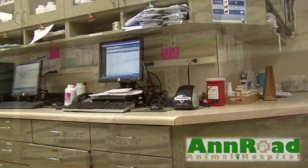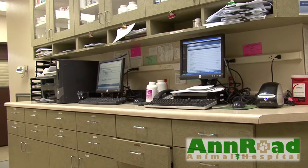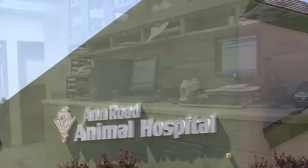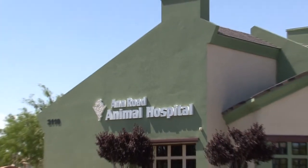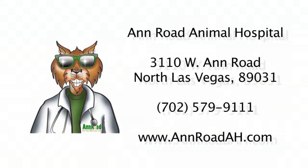Thank you for taking this tour of Ann Road Animal Hospital. We hope you'll trust us with all your pet care needs. Be sure to visit our state-of-the-art website at www.annroadah.com. We'll see you next time.